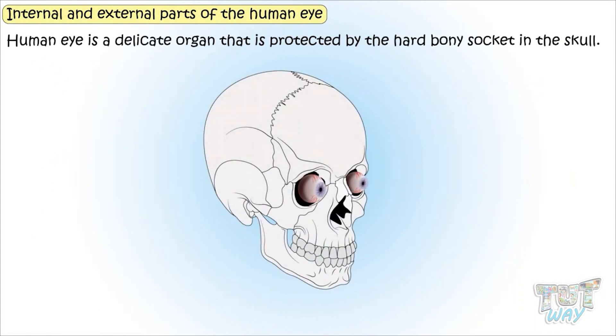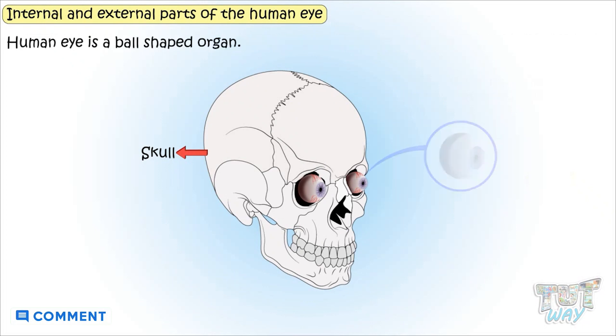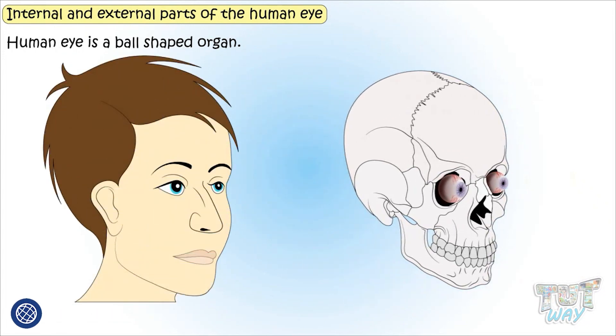Now let's learn about the internal as well as external parts of the human eye. The human eye is a delicate organ that is protected by the hard, bony socket in the skull. It is a ball-shaped organ, but we see only a small part of it — what we call our eye. But actually, it is ball-shaped.